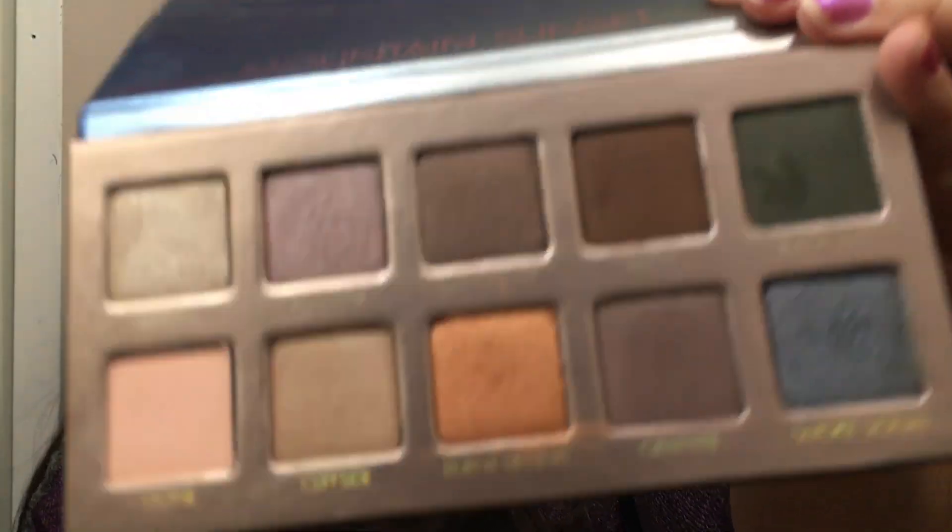I also have the Lorac Unzipped Mountain Sunset. It's just built for a smoky eye — you can get maybe one or two looks out of here without going smoky, but the rest is meant to go smoky. I don't do dark smoky eyes all the time.